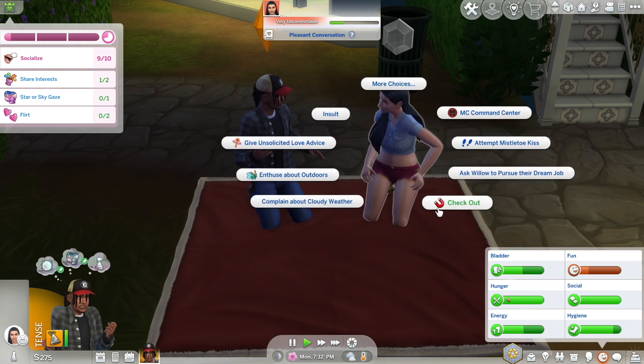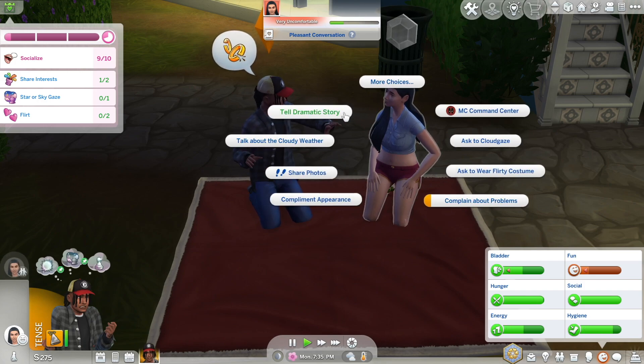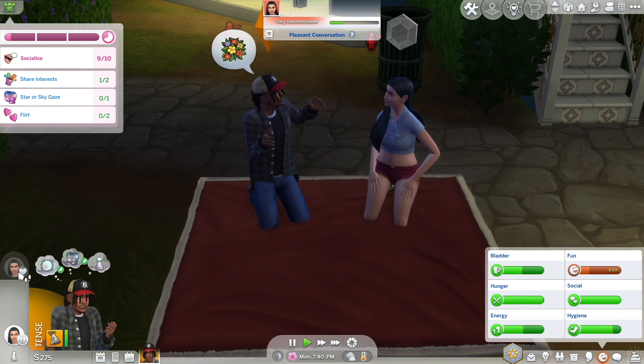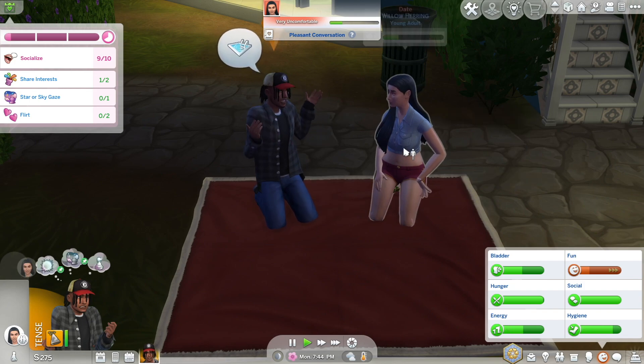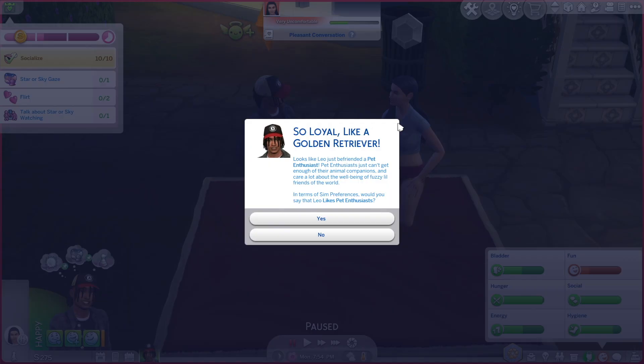Why is she uncomfortable? She might have to use the bathroom or something. Let's enthuse about the outdoors. They're not getting along. It looks like Leo just befriended a pet enthusiast — 'pet enthusiasts can't get enough of their animal companions and care a lot about the well-being of fuzzy little friends.' In terms of sim preferences, would you say Leo likes pet enthusiasts? Sure.